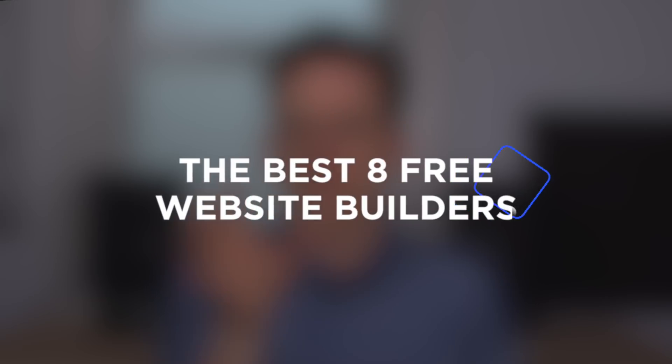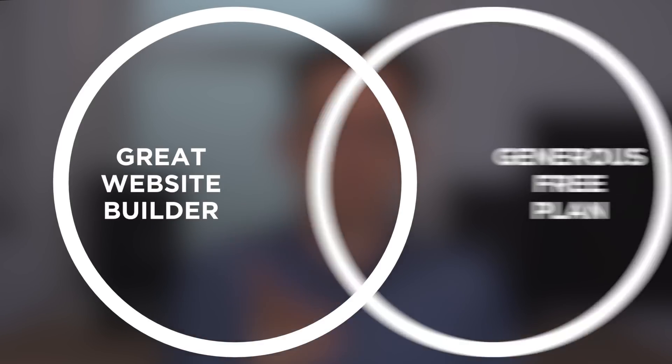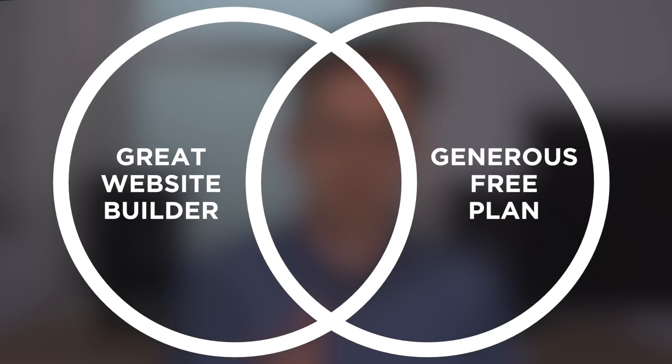I've spent the last month testing free website builders and here's the truth. I don't think website builders are looking to give something away for free, but with a little research you can definitely make it work. The best free website builder is a combination of one being a great website builder and two having a generous free plan. That's the sweet spot.